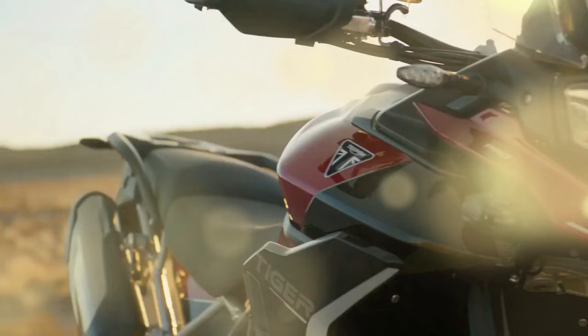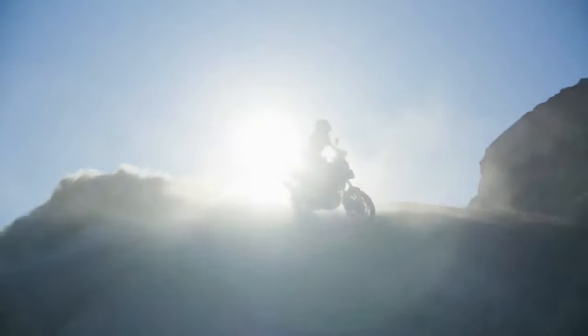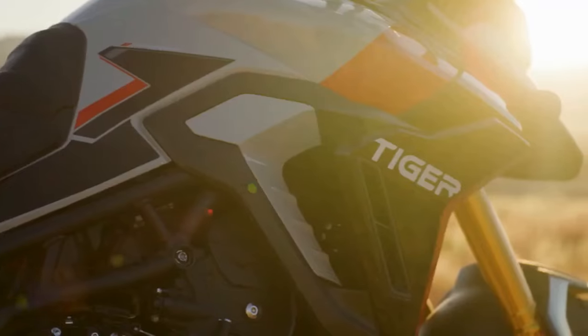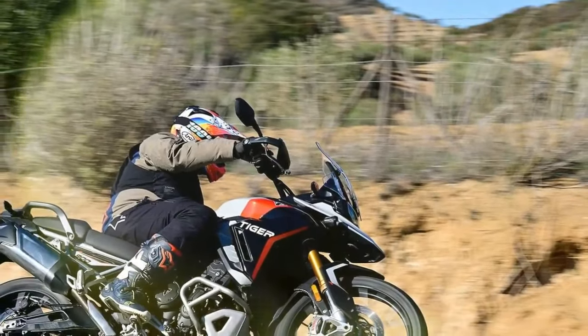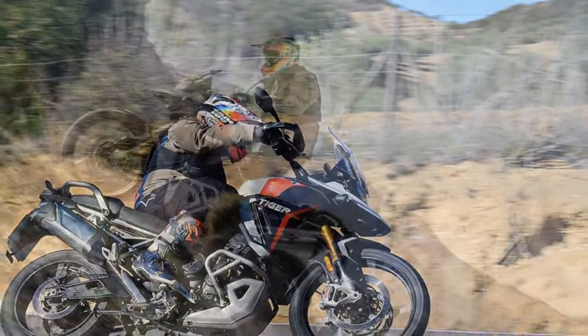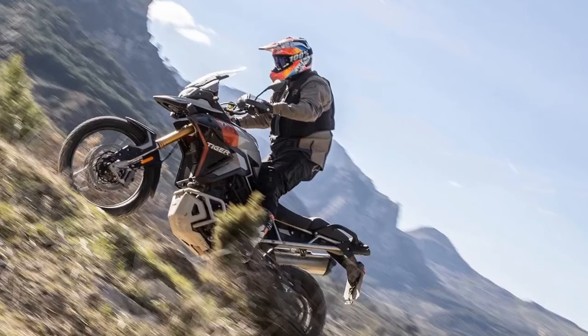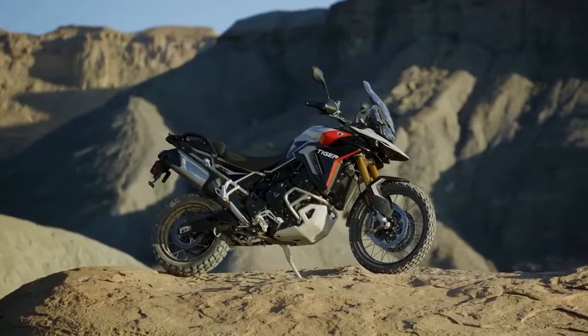However, in the United States, BMW and KTM have dominated the spotlight, capturing rider attention and sales success. But after spending two days test riding the 2024 Tiger 900 GT Pro and Rally Pro, it seems the tides might be turning. The Tiger 900 boasts a unique feature that sets it apart from its middleweight ADV counterparts: the captivating growl of its T-plane triple engine.